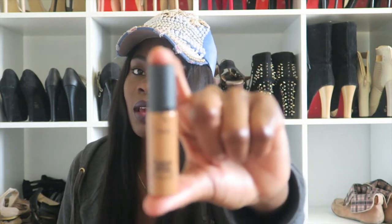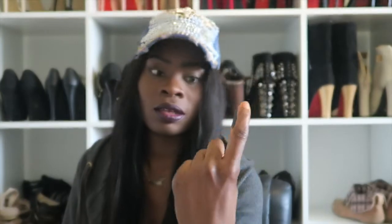My favorite concealer is the Prolong Wear Concealer from MAC in NC45. When I'm doing a full face of makeup I always use my Prolong Wear Concealer by MAC. I live in Switzerland and it's easier for me to get MAC products — MAC matches my skin tone the best for dark skin people.